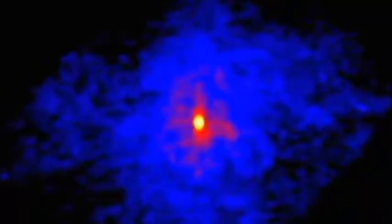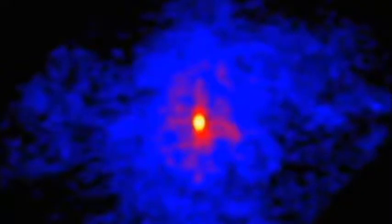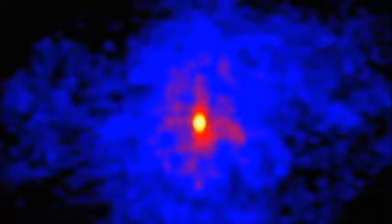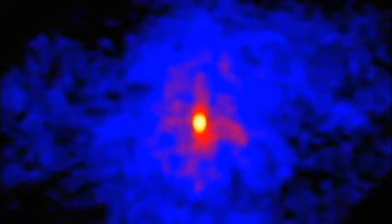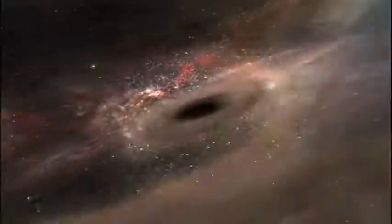For these supergiant stars, all that is left is the superdense core, known as a neutron star — an object that can have a mass greater than our sun but be less than 20 kilometres across. But for the most massive stars of all, when the core collapses, the gravity is so strong it becomes a black hole from which not even light can escape.